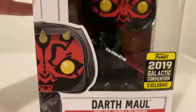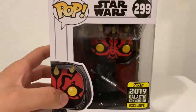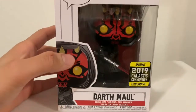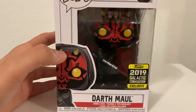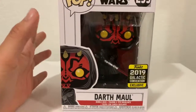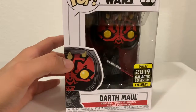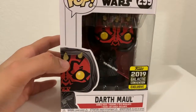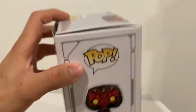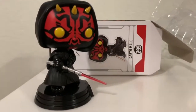I'm surprised that Walgreens actually sent me a mint condition Darth Maul. A lot of people I know got a really messed up one. What I did is every time I order something I always mark it as a gift — I'm guessing they're more careful with it that way. Let me know if you guys ever mark something as a gift and it ends up in good condition.